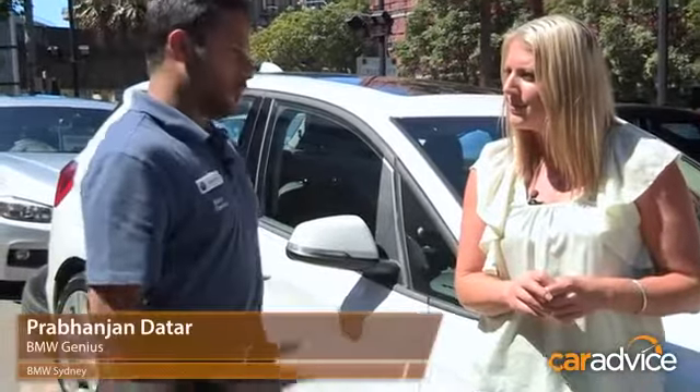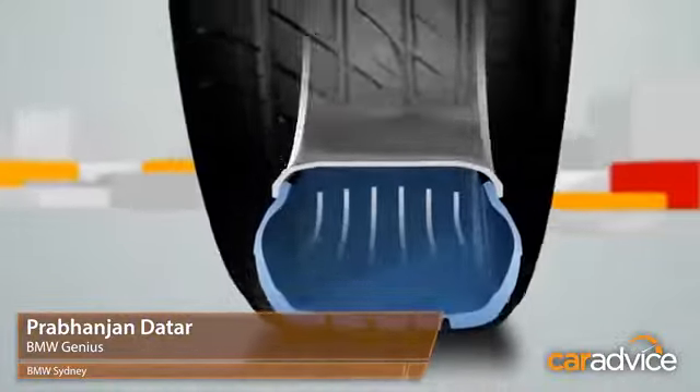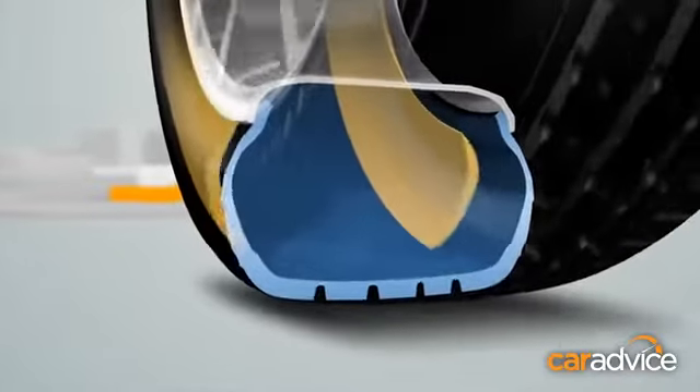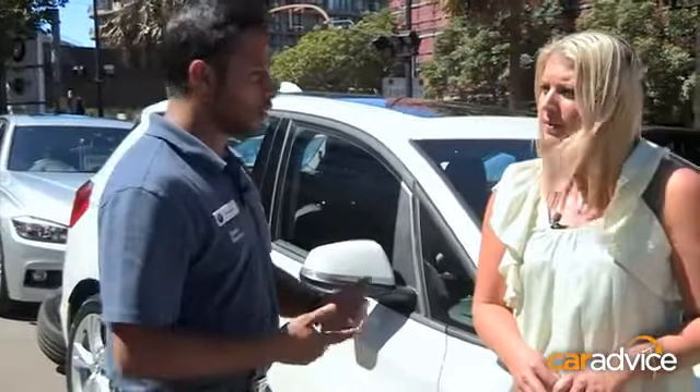Essentially, run-flat tyres are self-supporting, meaning that if you do get a puncture, you can keep driving without the rims touching the road. The part of the tyre that touches the road is still exactly the same as a conventional tyre, but the sidewalls are much more reinforced. They're made of harder rubber, and that's what keeps the rim from touching the ground when you get a puncture and the tyre loses air.